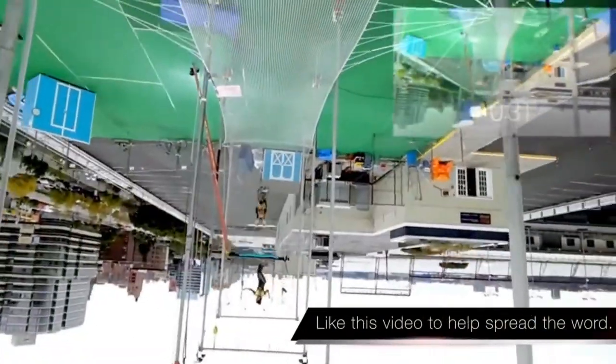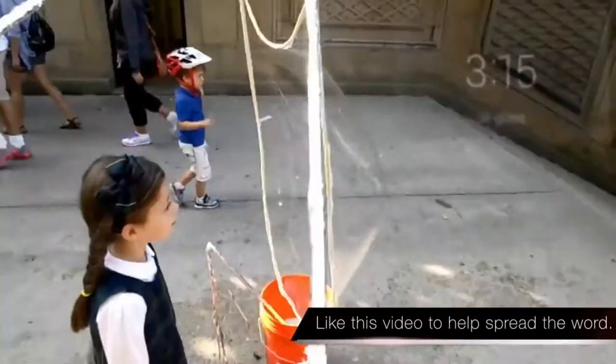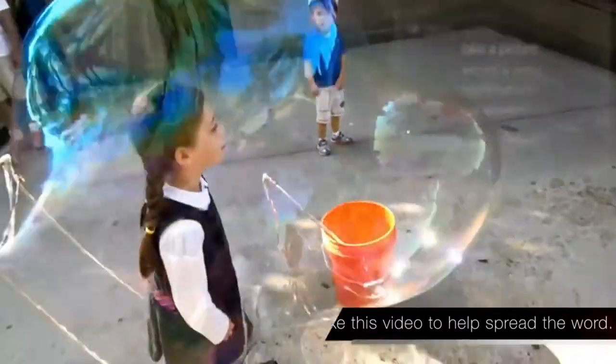So with Project Glass and now this, Google is definitely trying to mold the future of eyewear to be for more than just helping us see clearly.